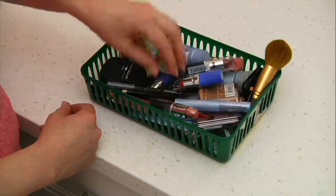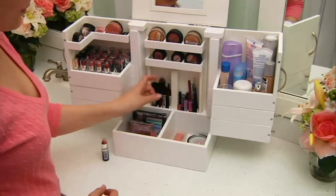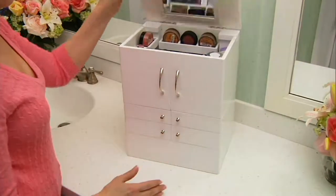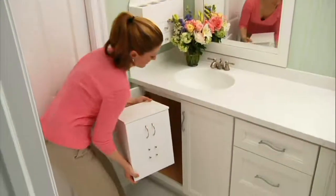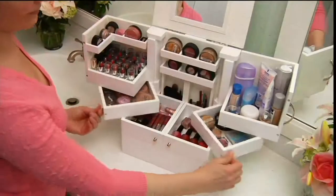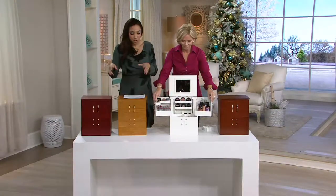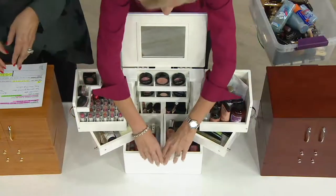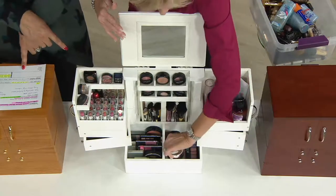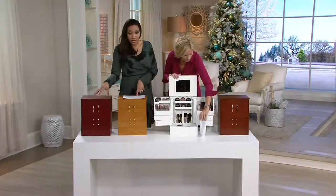If you start your day great and easy and you can find things, your day is going to be better. This would also be great if you have daughters that share a bathroom with other siblings — it keeps the bathroom tidy, neat, and organized. My own husband does not like clutter on the bathroom counter, but this is like a piece of furniture. You wouldn't be offended by this because everything is hidden inside. So choose your finish: white, walnut, cherry, or oak.